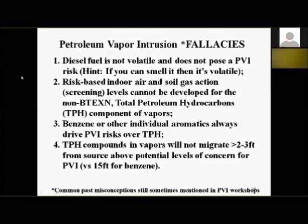Fallacy two: risk-based indoor air and soil gas screening levels or action levels can't be developed for the non-BTEX TPH component of vapors. We've actually been doing that for 20 years — the office I worked in in California published risk-based numbers for TPH in soil gas and indoor air almost 15 years ago. Fallacy three: benzene or other individual aromatics always drive petroleum vapor intrusion risk over TPH. That's true in some cases and not true in others.